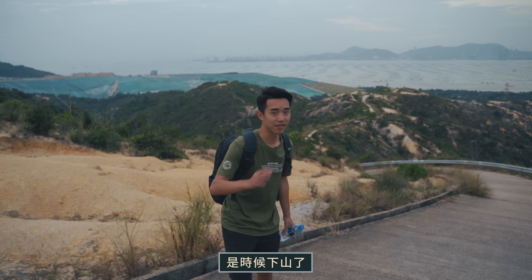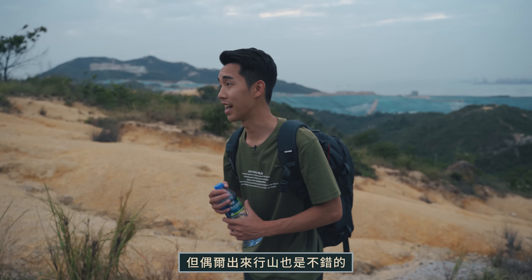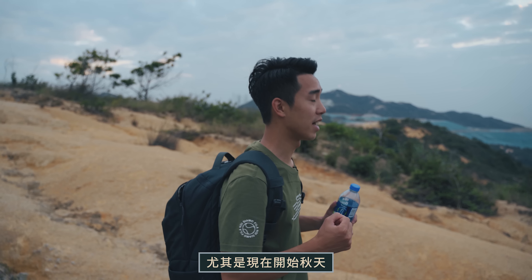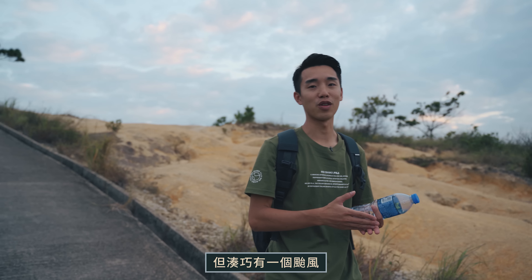The day is still early — it's time to head back down the mountain. Today is not the perfect day for scenic photography, and the weather on the mountain wasn't great. This video was actually filmed a couple of weeks ago, and in the middle of the night there was a storm. Today is also a little cold.